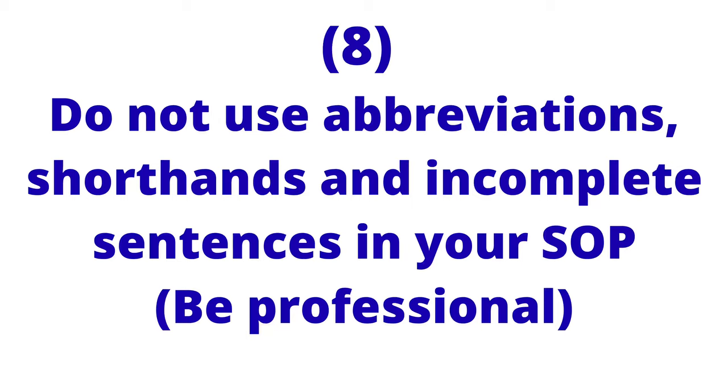If you are asked to write a separate personal statement, you can tell personal stories to show your interest and inspiration there. But in your statement of purpose, avoid telling too many personal stories. Also, do not use abbreviations, shorthands, or incomplete sentences. If your statement of purpose is full of these, it may indicate you don't understand what the document is about or that you were in a hurry and didn't take time to review, proofread, and edit carefully.